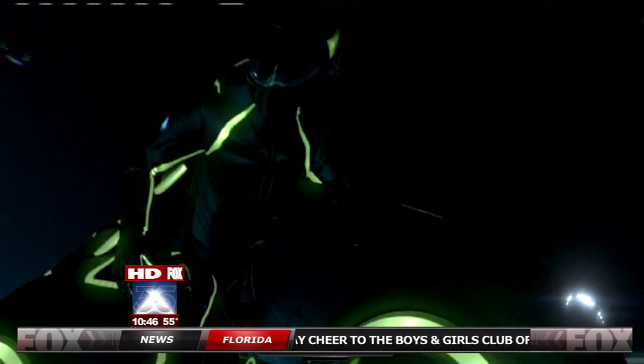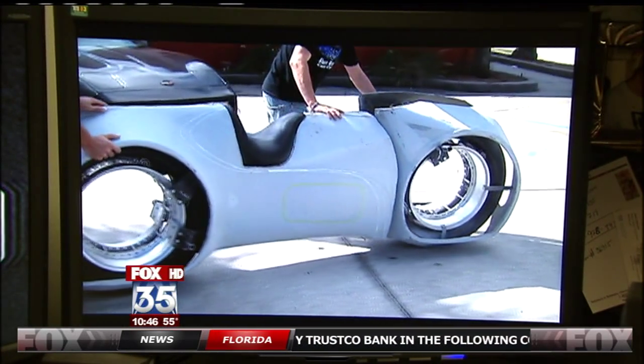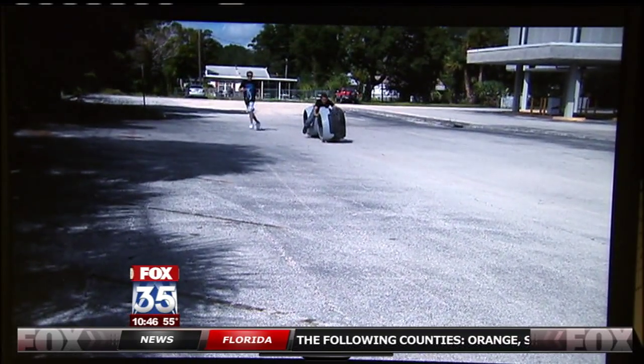"We've got to build that. Absolutely. That's the coolest bike ever." Last June, Shannon Parker and his brother Mark of Parker Brothers Choppers in Melbourne decided to attempt to build a motorcycle even the movie's producer said couldn't be done.